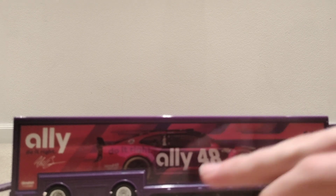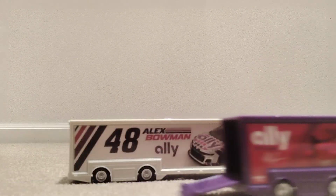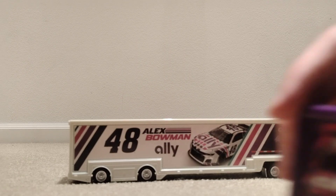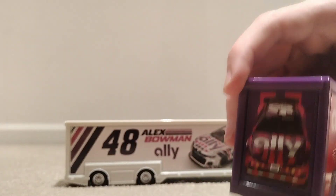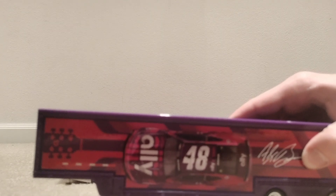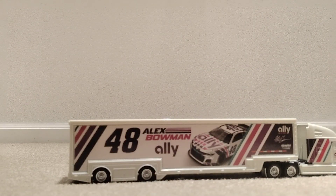It doesn't say number 48 really anywhere besides on the car on the trailer. The rear end is pretty cool — it has the front of the car. On the other side of the trailer it has a bird's-eye view looking down at the car, and it has his signature. That is his purple version, and I like the purple one more than this white one.